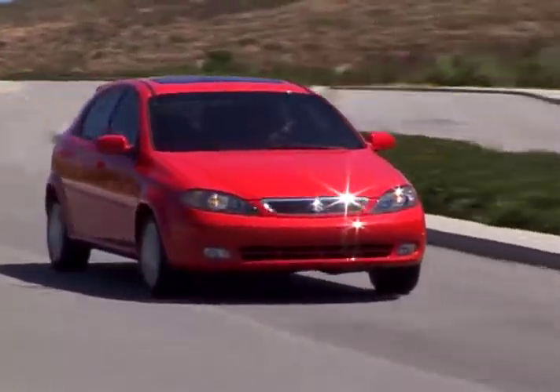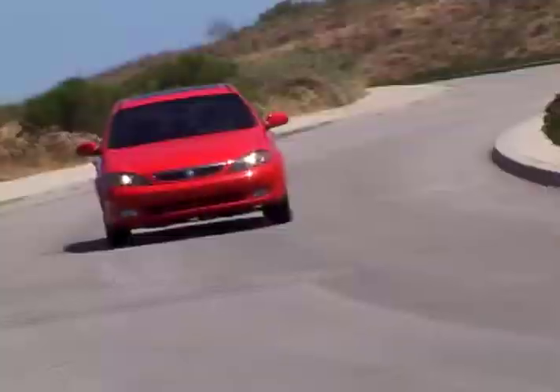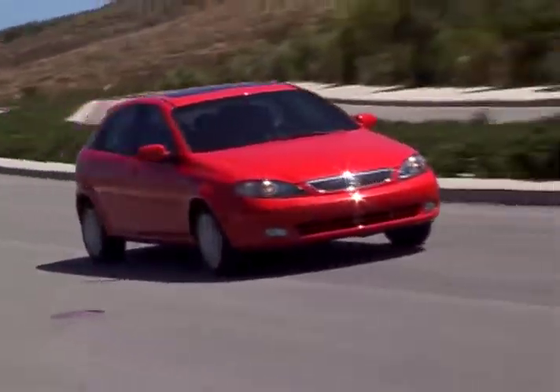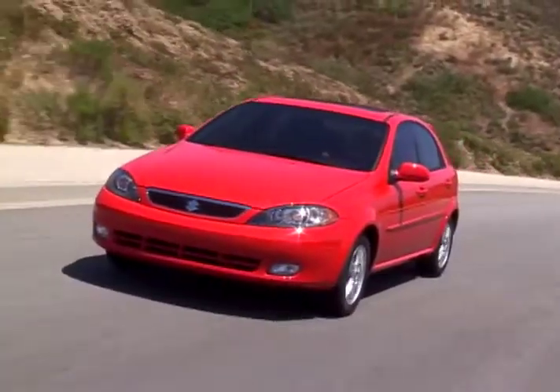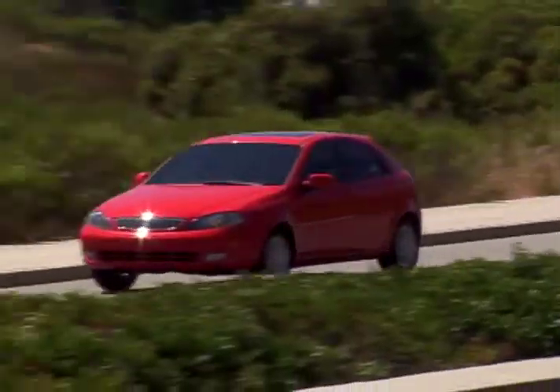Reno is backed by Suzuki's seven-year, 100,000 mile powertrain warranty. With its clean styling and impressive warranty and lots of standard equipment, the 2008 Suzuki Reno hatchback delivers a lot of bang for the buck.